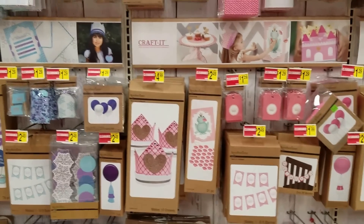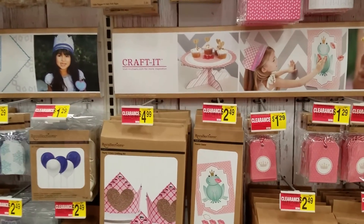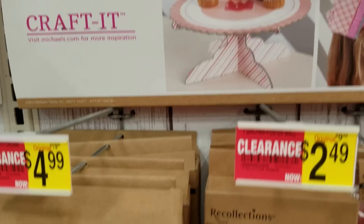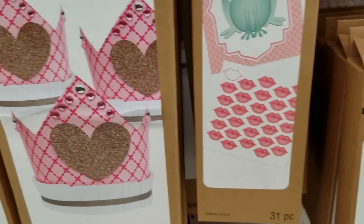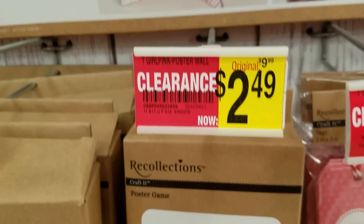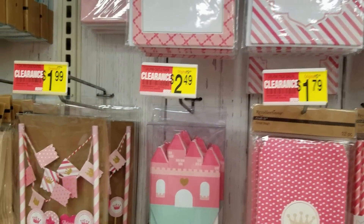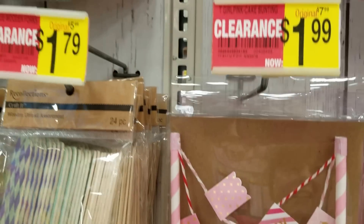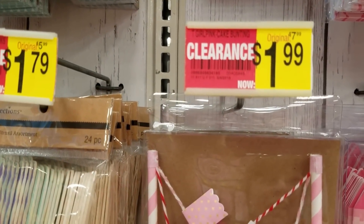I know I was going fast with the other aisles and I apologize — I should have kept the camera up for you guys to see. They even have games — here's a game, regularly $9.99 for $2.49. I just love this right here, regularly $7.99 down to $1.99.